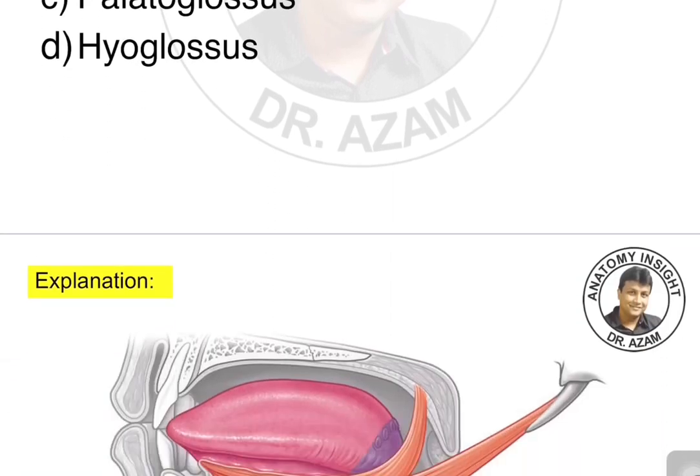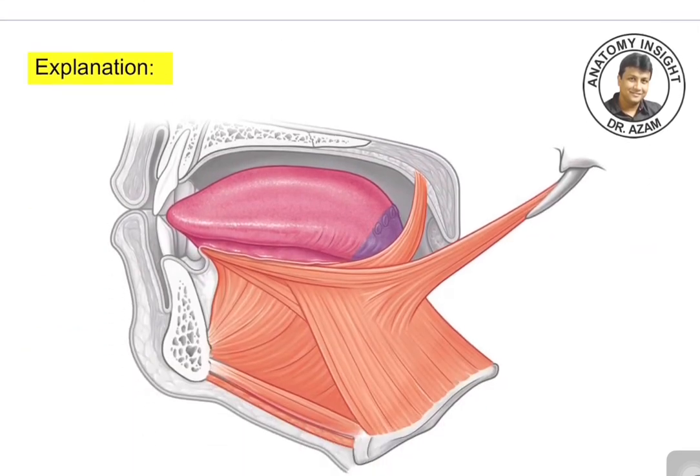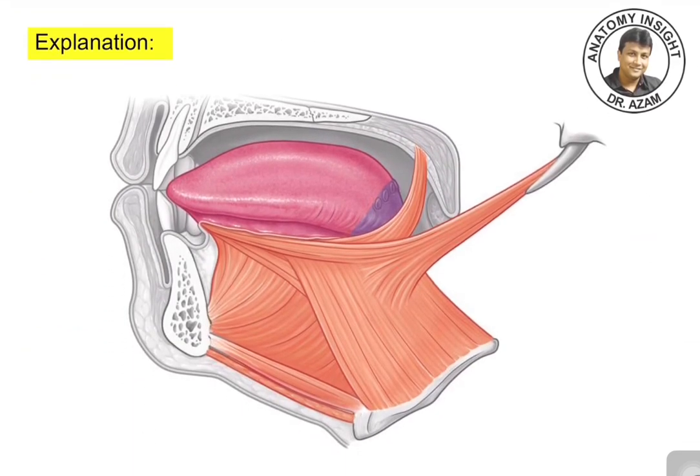To answer this question, just observe this diagram. When you study about the muscles of the tongue, they are divided into two categories: intrinsic muscles and extrinsic muscles. In the image, you are able to see the extrinsic muscles. This muscle here will be the genioglossus muscle. This muscle from the styloid process here will be the styloglossus muscle. And this muscle below here from the hyoid bone will be the hyoglossus muscle.